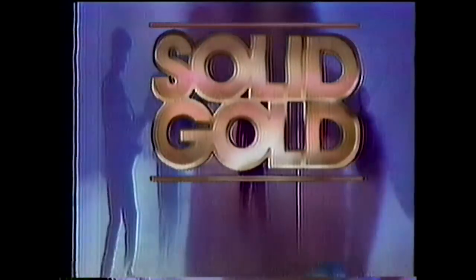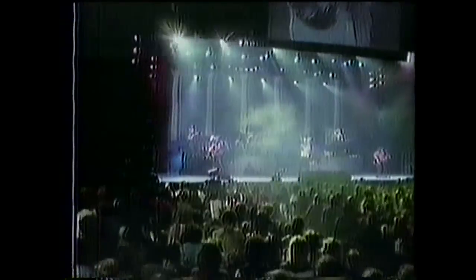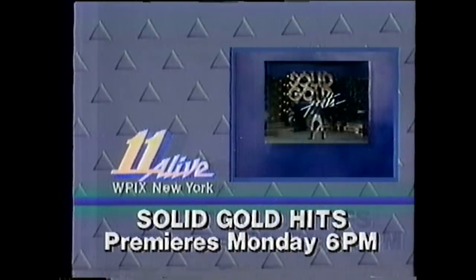This summer, turn on the music with Solid Gold Hits. Now the music you want most is coming on strong five times a week. See all your favorites up close on stage with their hottest hits and the sizzling Solid Gold Hits dancers. You'll catch the videos everyone is talking about and watch the hottest moves break right before your eyes. Now five times a week, it's Solid Gold Hits. Premieres Monday at 6 on 11 Alive.